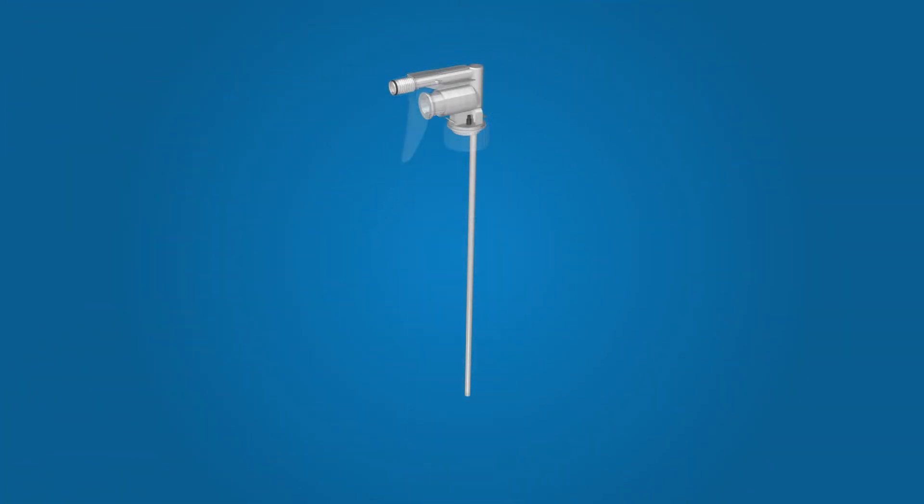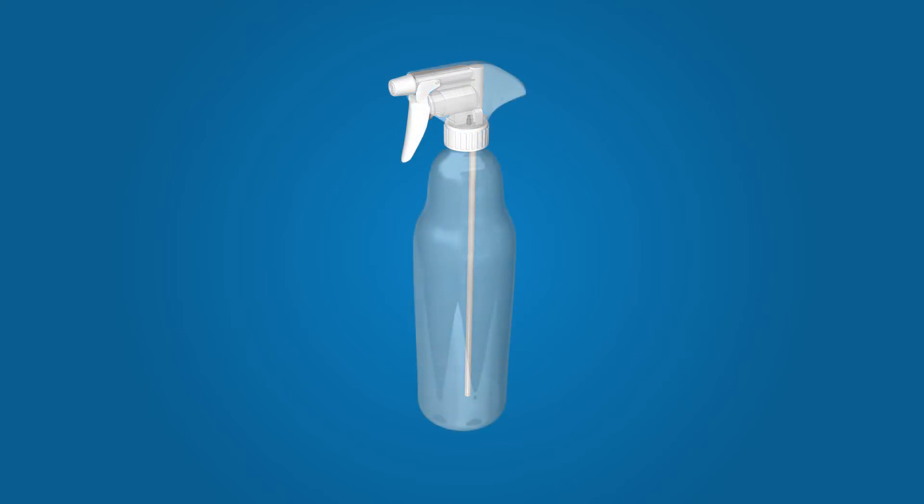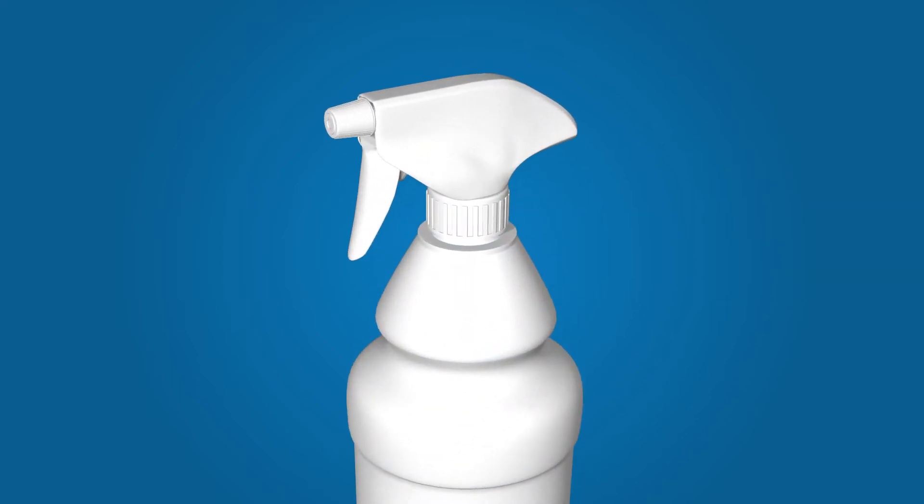This unique patented trigger spray is available on the ClearSide product range, which, combined with our bottle containing an inner flexible bag, forms a complete seal, ensuring the SDS is a closed system.